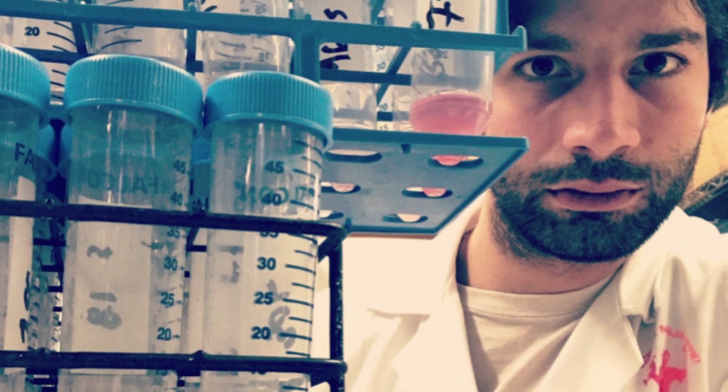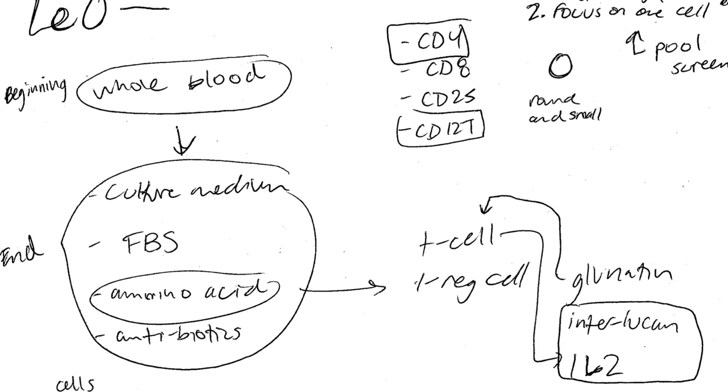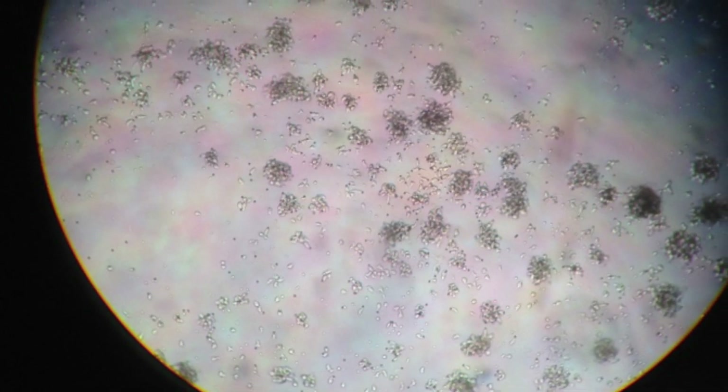Our first conversations with our scientist partner Leo — we would ask him questions and he would come back with very impressive answers. We basically could have talked to him for hours. It was just so much fun to learn all this. We didn't really know anything about this before and we were just really excited by the challenge of looking at such a complex and microscopic process.